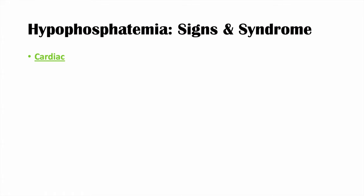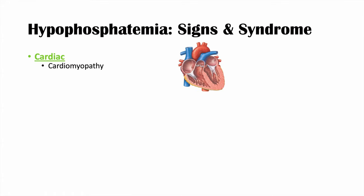Another category is cardiac symptoms. Because we don't have enough ATP, the heart can't pump properly — resulting in a cardiomyopathy with decreased contractility. Alterations in phosphate as an electrolyte can also lead to increased rates of arrhythmias or abnormal heart rhythms.